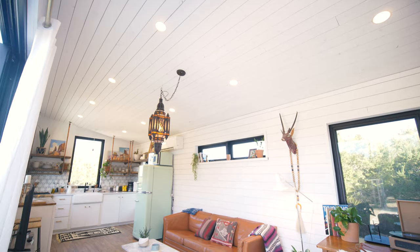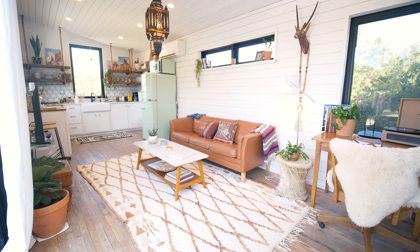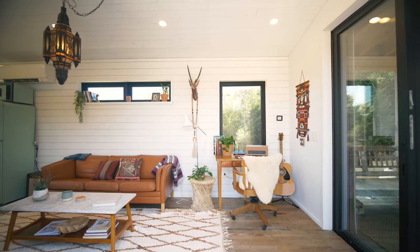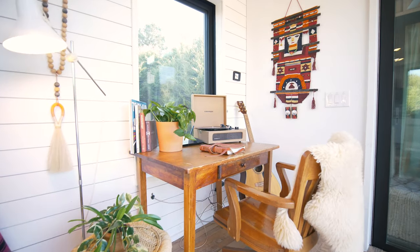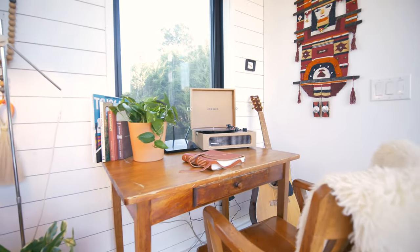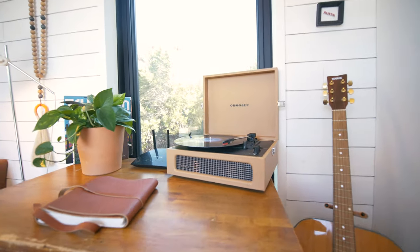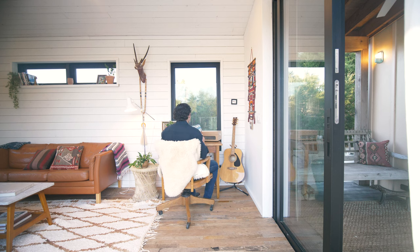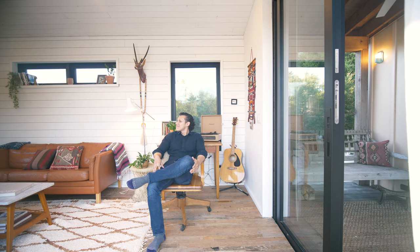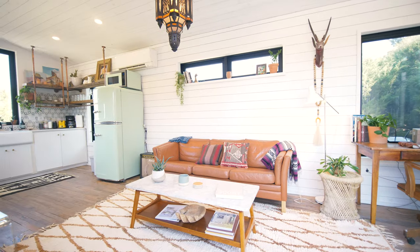This living unit is definitely the spot to hang out. When you first walk in on the right-hand side, there's a beautiful cozy little corner with a small table you could use as a workspace. They even have a record player with a handful of records to enjoy, and a guitar — so if you're musically inclined, you're going to love it.